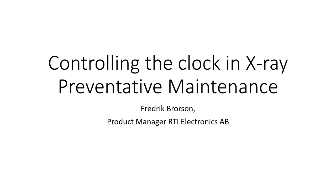My name is Frederick Rawson and I am the product manager of RTI Electronics. Today's topic is x-ray preventive maintenance — what we see as pressures and trends in the industry, and how we can potentially work around them and make our work more efficient.